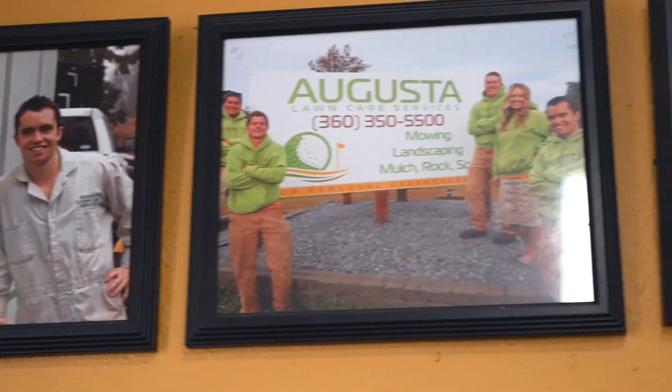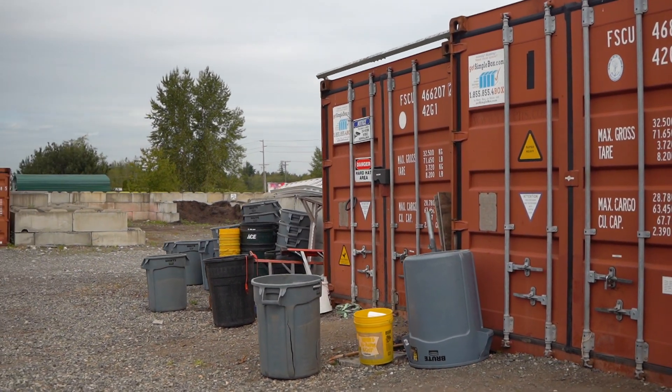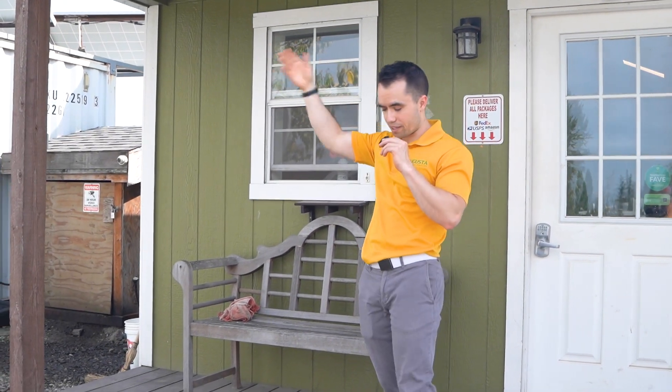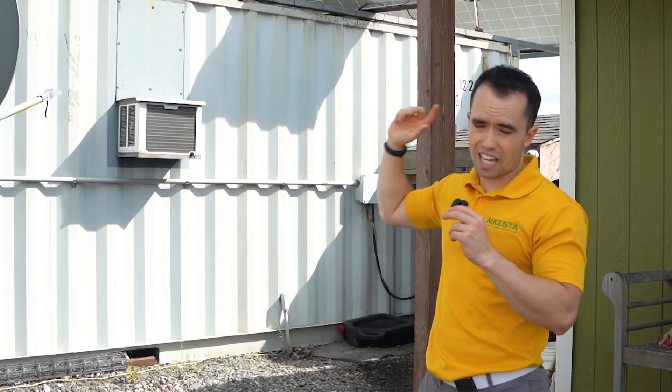My recommendation if you're just getting started is to probably stick with a storage unit or your garage until you need an office space like this. This is a lot of overhead. It's also very expensive to either hook up power or do something like this with solar panels — because solar panels are not free. Those are over $10,000.